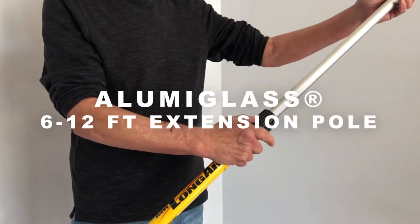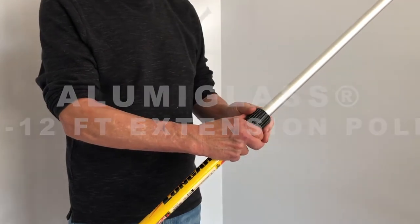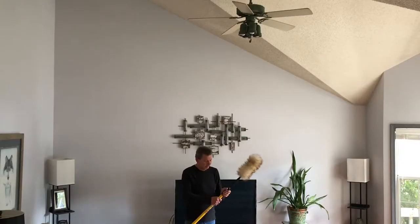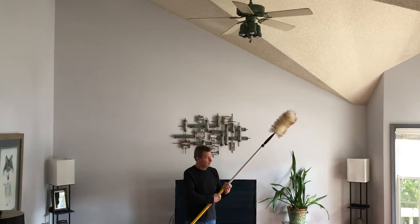The AlumaGlass 6512 from Mr. Longarm is one of the most popular extension poles in our lineup. The pole locks tight in place at any extended length thanks to our simple yet effective chuck and collet locking mechanism.